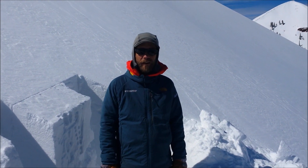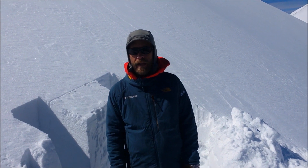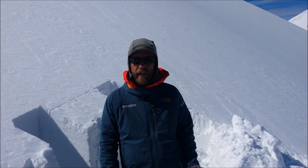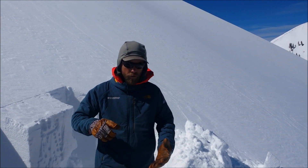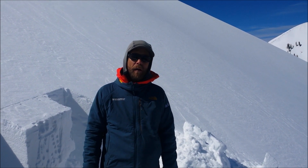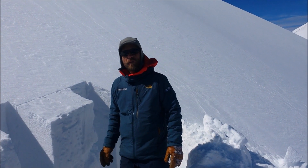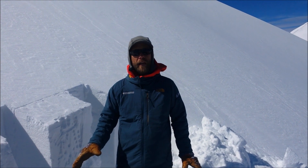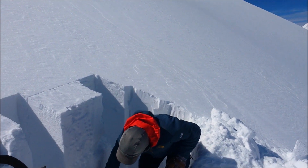Hey everyone, Chris here with the Colorado Avalanche Information Center. We're traveling in the La Plata Mountains today, South San Juan Zone. We've been poking around in a couple of different aspects today, looking for how reactive some buried weak layers are within the top meter, meter and a half of the snowpack. We've had a lot of snow during February and the first half of March, and it's formed a really stiff, stout slab.